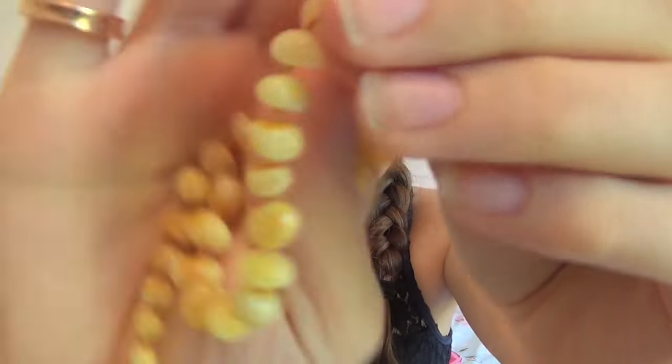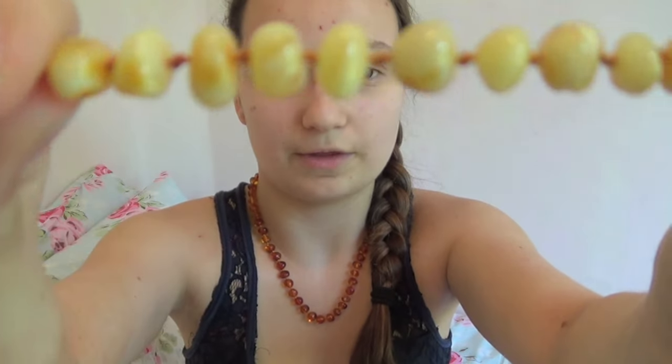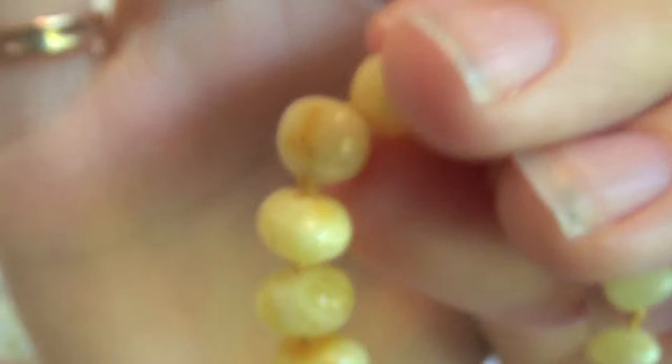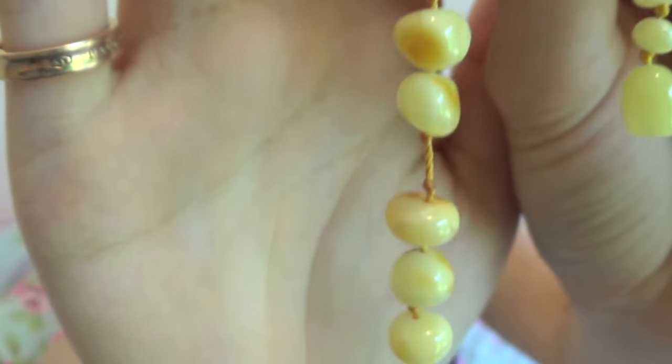There are certain ways you can tell whether it's good quality real Baltic Amber and not cheap amber. The first way is to look at the amber itself — there should be a slight difference in colour on all of them, and little bits within the amber. No two bits of amber are exactly the same. It's mined, and as I said before, it's a fossil — a tree resin from thousands of years ago.